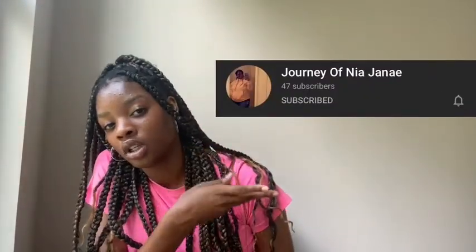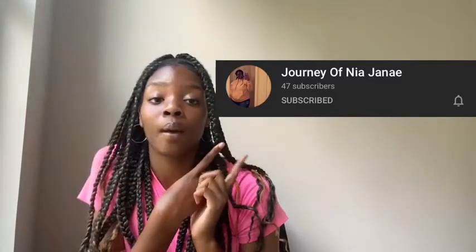To finish off this video I'm going to do my small YouTuber shoutouts. First one goes to Journey of Nia Janae — her channel box will be right here, make sure you go subscribe. The second shoutout goes to Malak — I don't know how to say it, sorry if I said it wrong — but go subscribe to her channel. I made her intro, by the way.